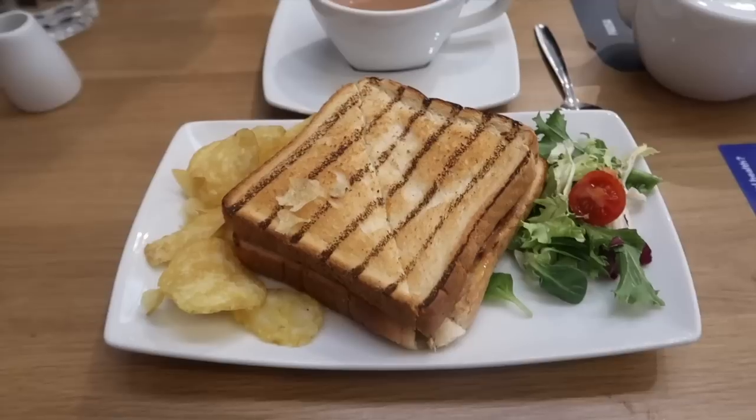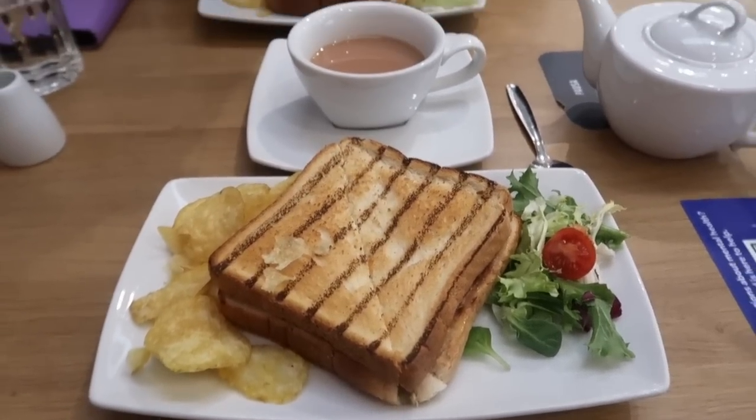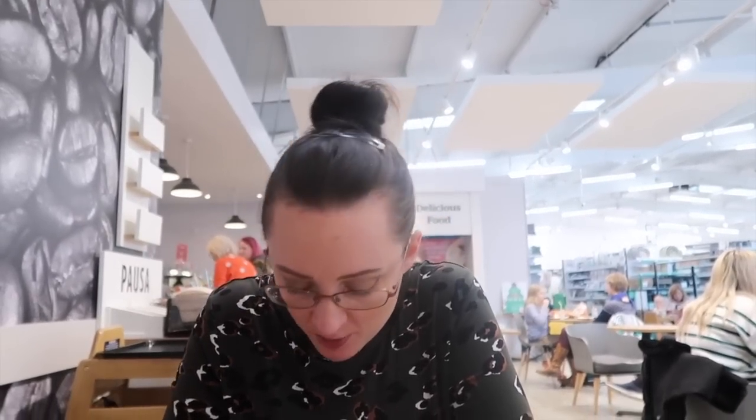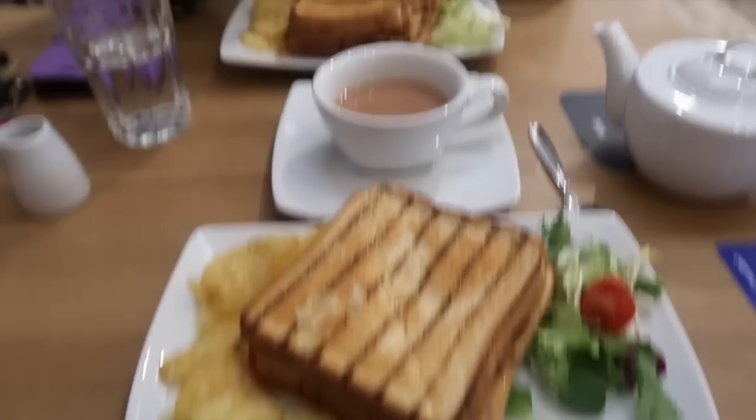They said they don't do hot food after 12 but they don't open until 11, so they can only serve food for an hour - that doesn't make any sense. I think they're just not doing it today and not being honest about it. Just say the kitchen's closed! I've got a breakfast sandwich and it's got egg in it - oh no, this is not a good food day.